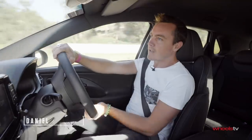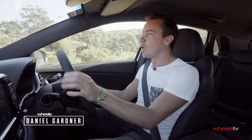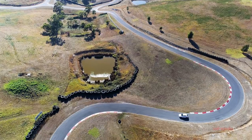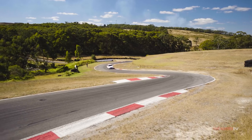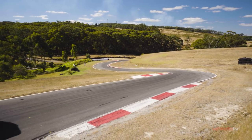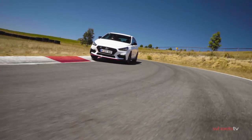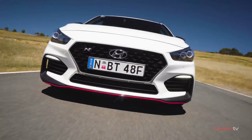In recent years, Hyundai has done a remarkable job reinventing itself as a brand. Not only have we got a really impressive range of passenger vehicles and SUVs, it also broke into the luxury market with its Genesis brand. But now, the South Korean car maker is going for an entirely different type of audience — the performance audience. And the car it's going to do that with is this, the i30N.